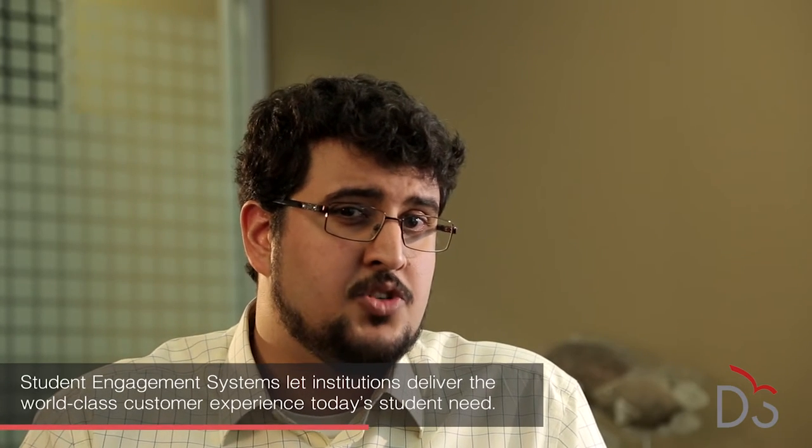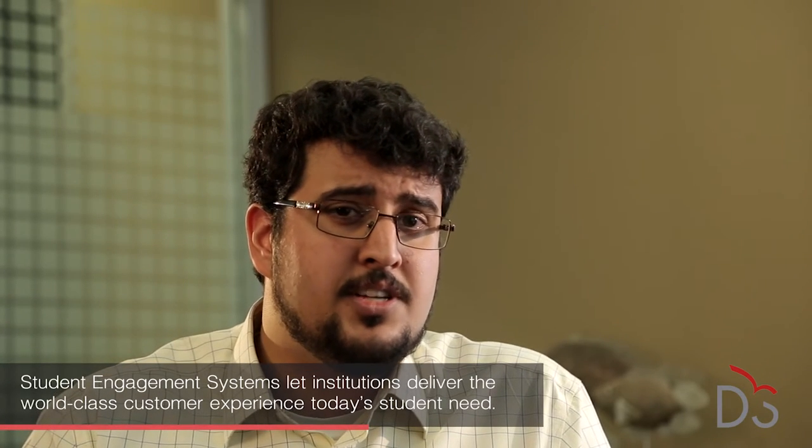Ultimately, student engagement systems show how institutions can use technology to transform their status quo rather than just ingraining it. Institutions need to work with their IT teams to leverage student-centric systems that allow them to deliver the customized experience today's students expect.